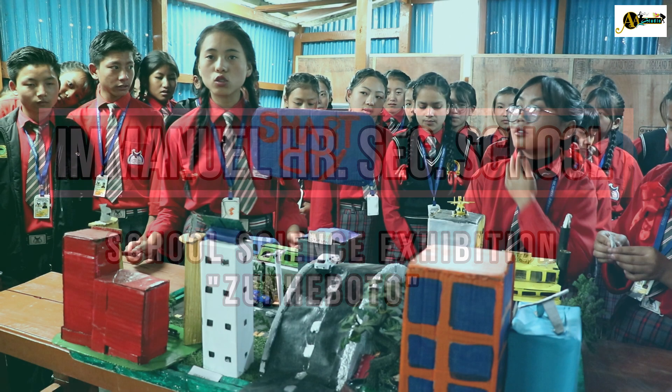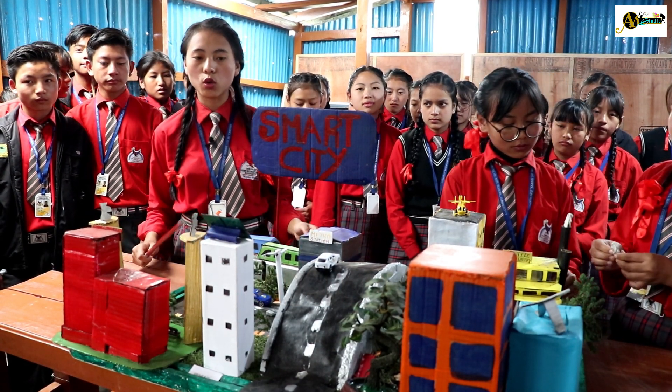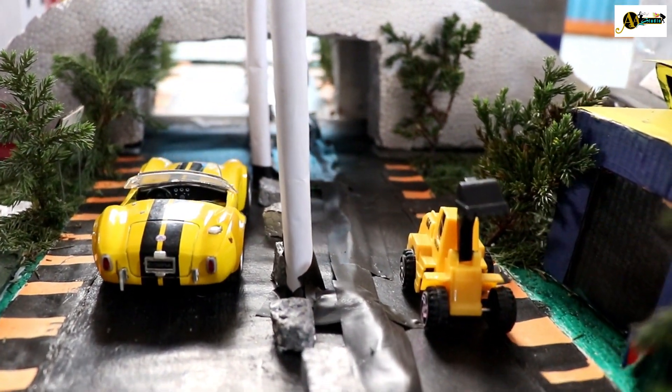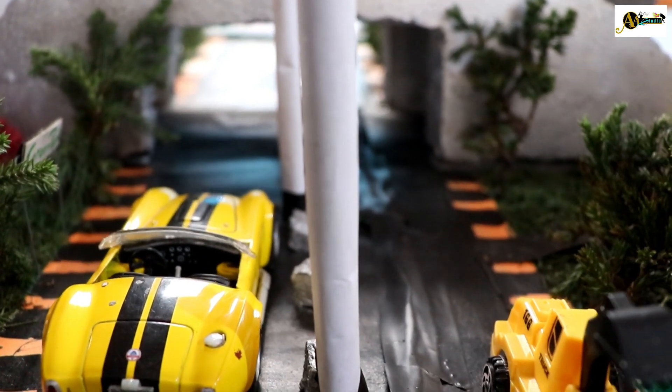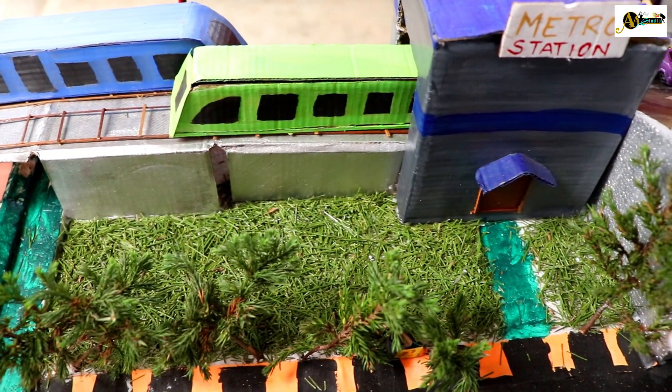Welcome to the smart city. So firstly, what is a smart city? A smart city is a designation given to a city that incorporates information and communication technology to enhance the quality and performance of urban services such as energy, transportation, and utilities in order to reduce resource consumption, wastage, and overall costs.